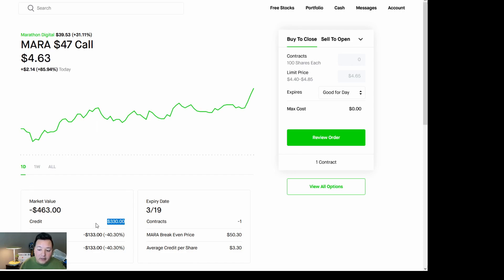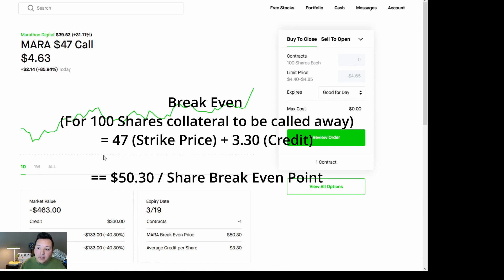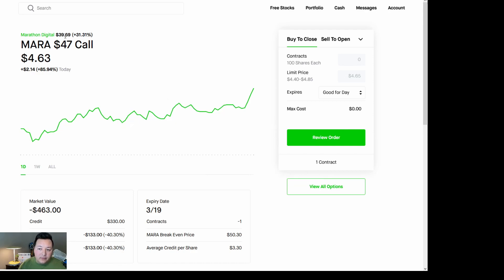On the $47 call, I took on a $330 credit. What this does is push my breakeven higher on this covered call. I have 100 shares as collateral, and what I'm telling the market is: my 100 shares, I will not release them unless we are well above my breakeven point. I've set that at $47 plus $3.30, which puts us at $50.30 a share. Mara is currently trading at $39.53, so that's about 11 points away from where this would be exercised — I'm not technically losing money.